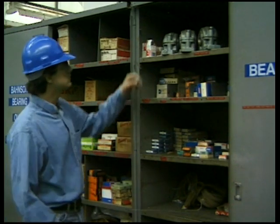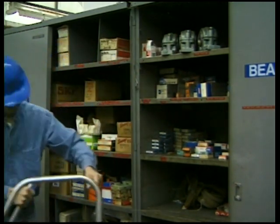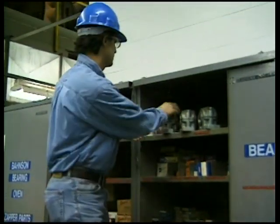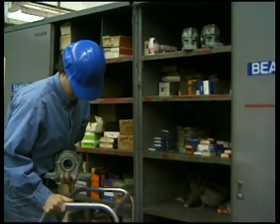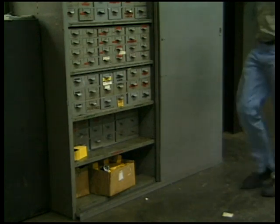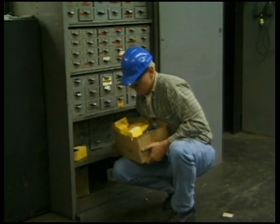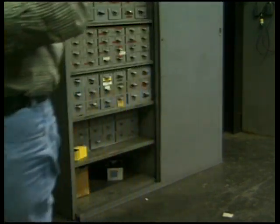If an object to be lifted is located above your shoulders, use a step stool or sturdy ladder to reach it. Get as close to the load as possible and slide it towards you. Do all the work with your arms and legs, not your back. For loads under racks and cabinets, pull the load towards you using your arms, support it on one knee before lifting, and use your legs to power the lift.